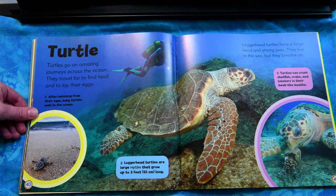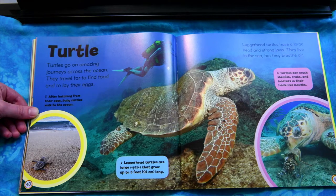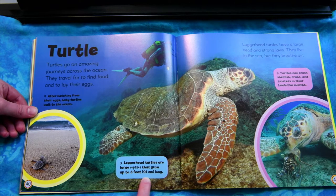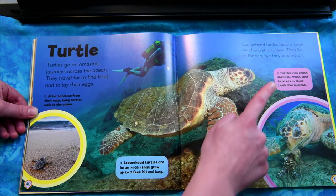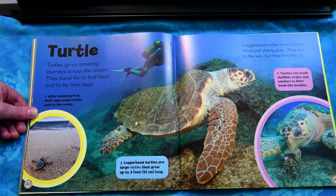Turtle. Turtles go on amazing journeys across the ocean. They travel far to find food and to lay their eggs. Loggerhead turtles have a large head and strong jaws. They live in the sea but they breathe air. After hatching from their eggs, baby turtles walk to the ocean. Loggerhead turtles are large reptiles that grow up to three feet long. Turtles can crush shellfish, crabs, and lobsters in their beak-like mouths.